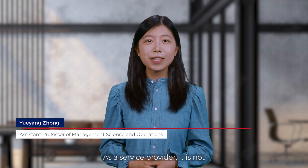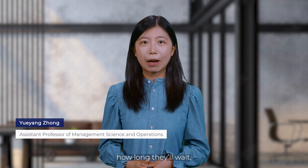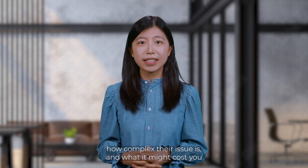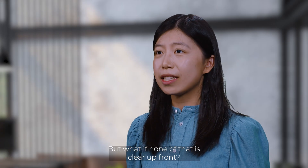As a service provider, it is not enough to know what your customers want. You also need to understand how long they will wait, how complex their issue is, and what it might cost you if they leave. But what if none of that is clear up front?